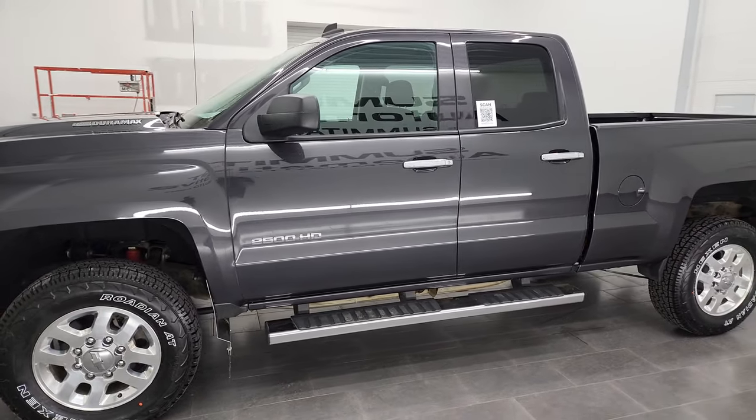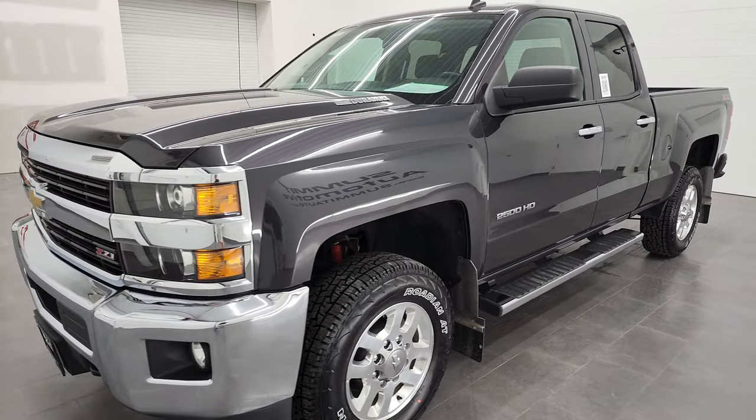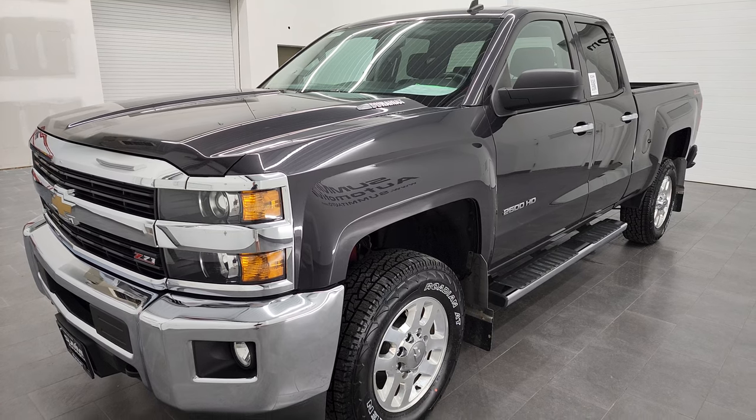This one has the LML engine which puts out 397 horsepower. It's paired up with the Allison heavy-duty six-speed automatic transmission.